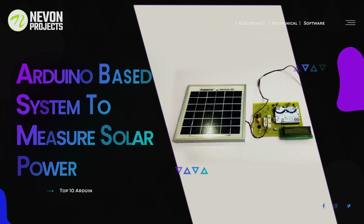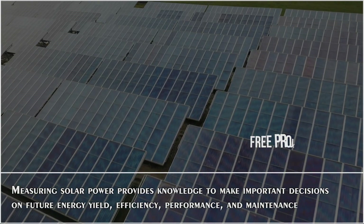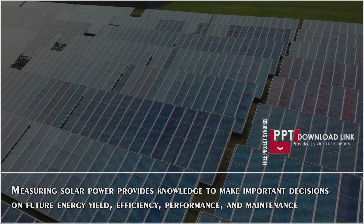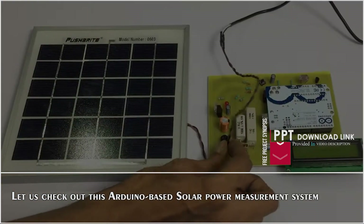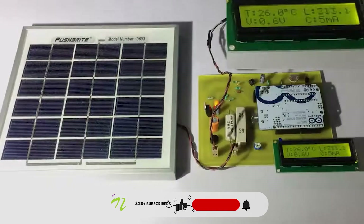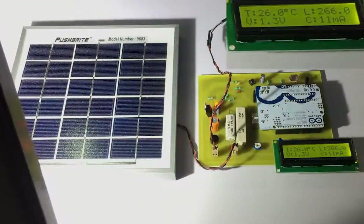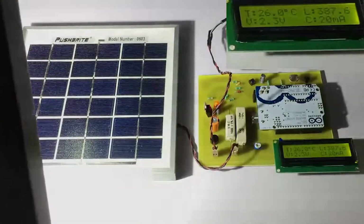Arduino-based System to Measure Solar Power. Measuring solar power provides knowledge to make important decisions on future energy yield, efficiency, performance, and maintenance. Let us check out this Arduino-based solar power measurement system. As we focus the light onto the panel, as you can see, it is displaying voltage and current generated in milliampere.